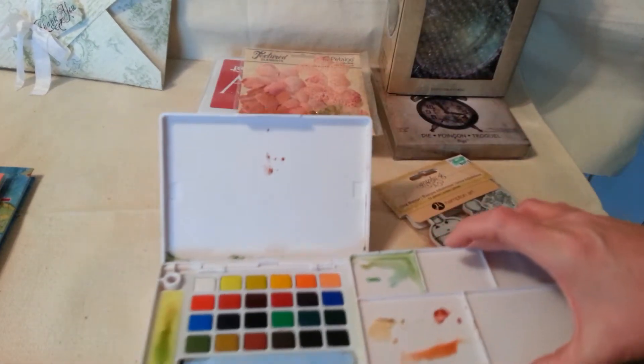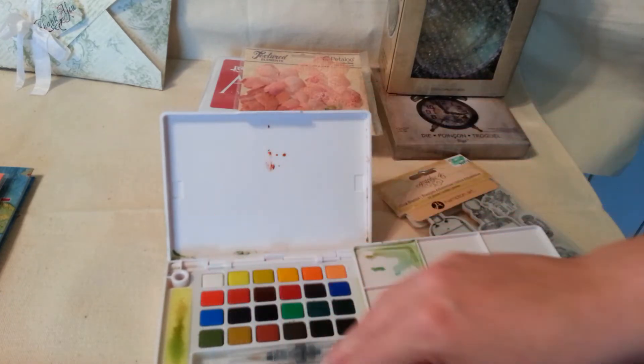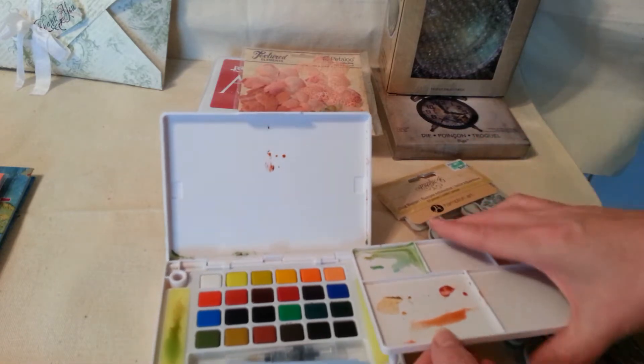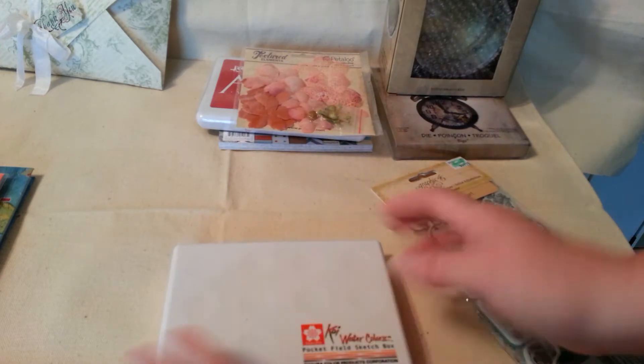It's got this little tray — you move it over to the side and it comes with this brush that you fill up with water, and you mix your colors over here. I had to play with it and see how it worked, and I love it. It's great for travel.